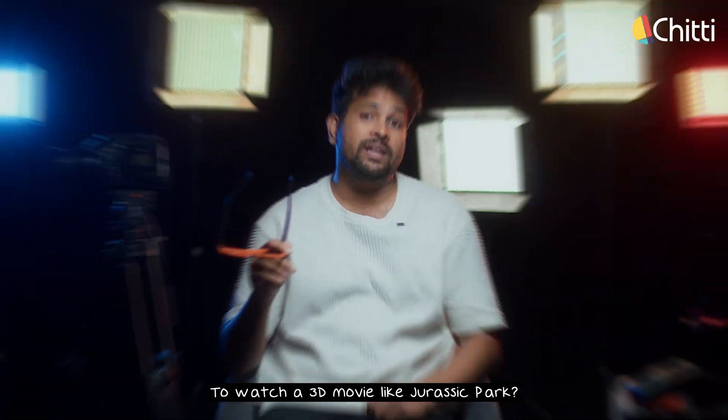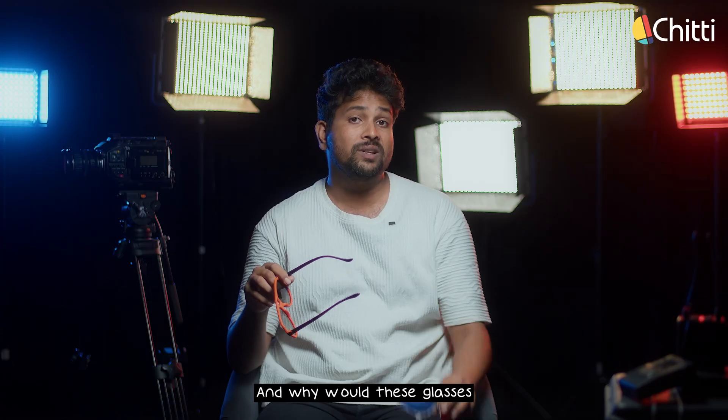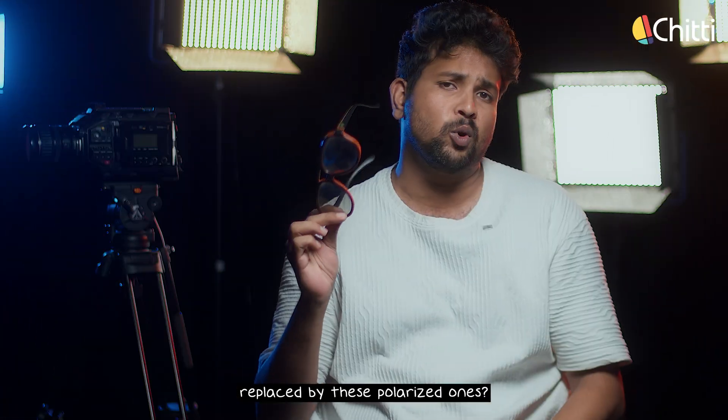Let me now explain this to you. Why do we need these glasses to watch a 3D movie like Jurassic Park? And why would these glasses be replaced by polarized ones? How do 3D glasses work?